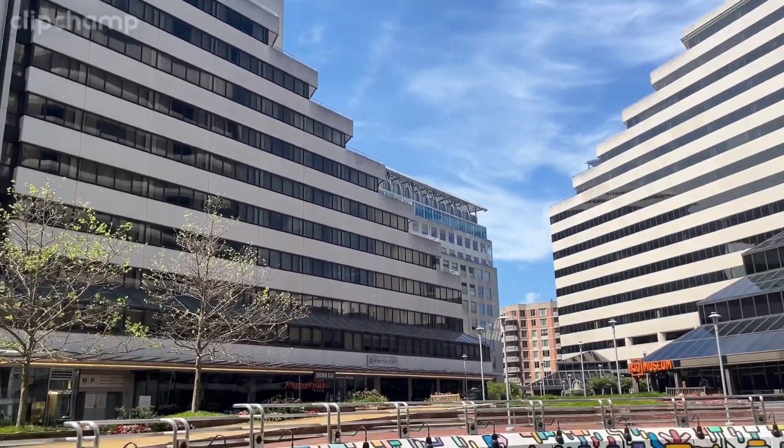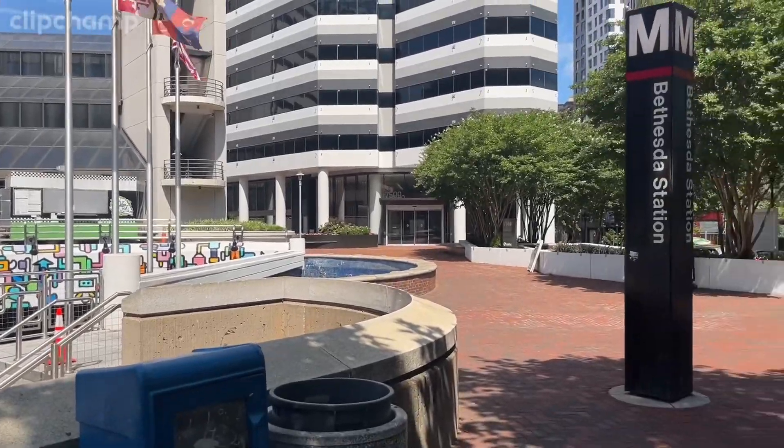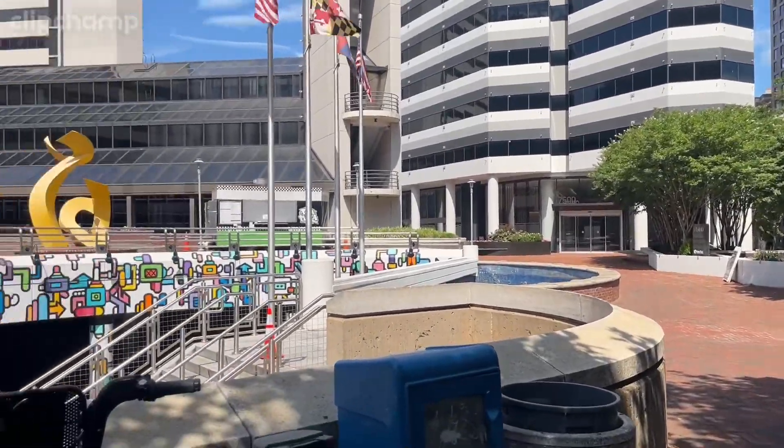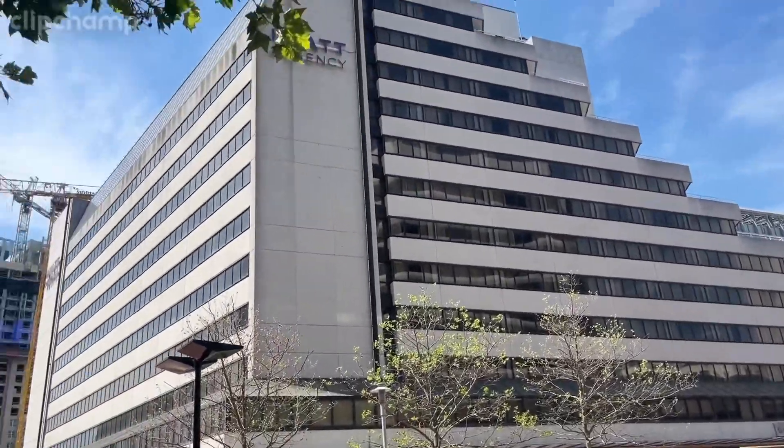We recently went to Washington DC and on our first day we explored our hotel — it's Hyatt Regency. To the left you can see the metro station, and to the right of the hotel there is an elevator for accessibility purposes.